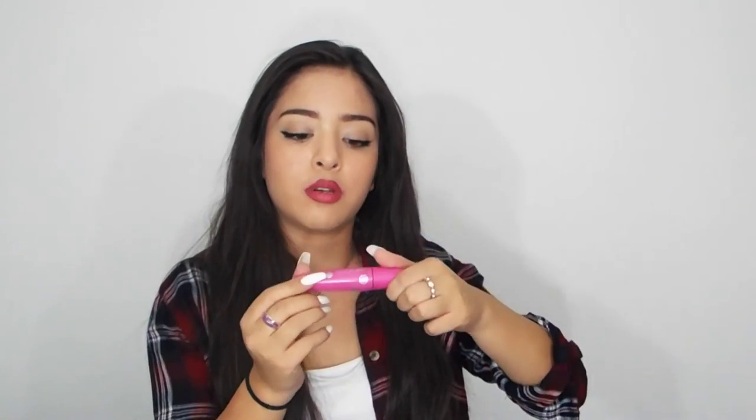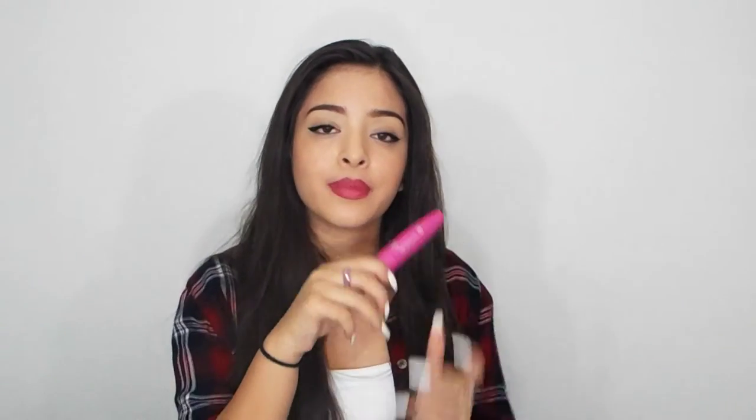For my mascara, I usually like all the CoverGirl mascaras — I usually keep it pretty basic. I don't really use high-end mascaras; you can get these at any drugstore. Mine's the Full Lash Bloom Pink Waterproof one, and I think it was the Katy Perry Collection one, I'm not sure. I really like this one — it makes my eyelashes look nice. This is one I use every day.